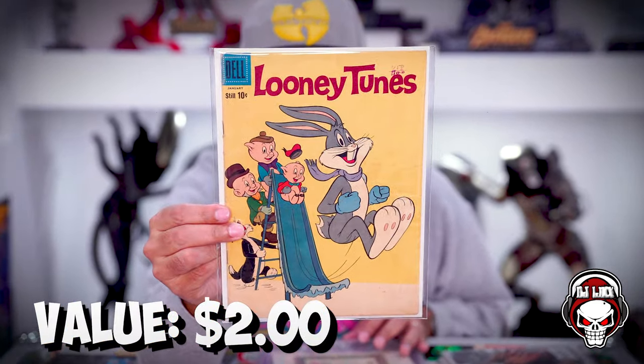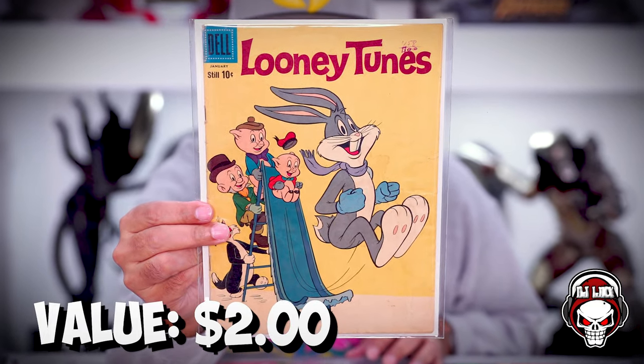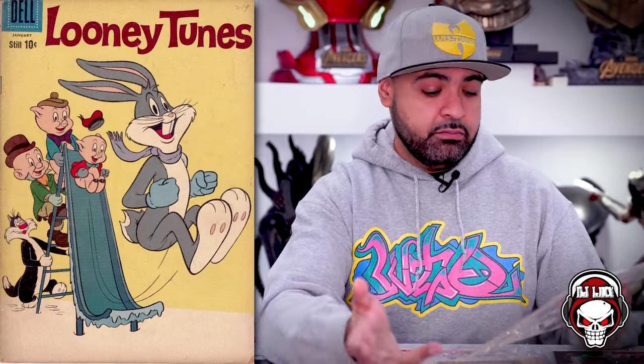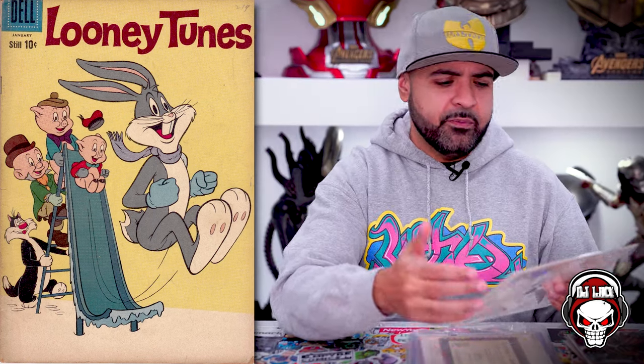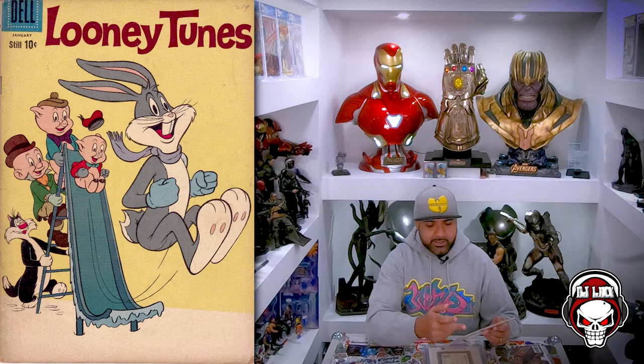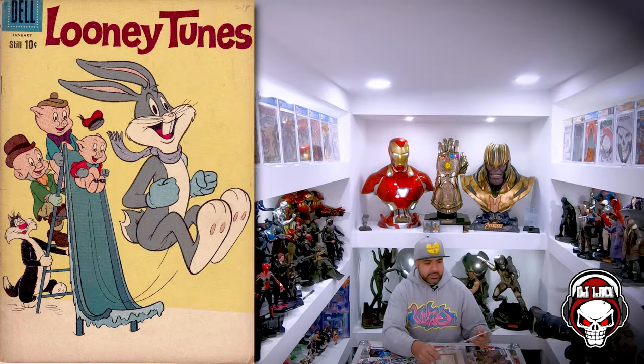Holy smokes — a Looney Tunes Dell! 10 cents. Still 10 cents. Decent condition — there's some staining and writing in the corner, but still a Looney Tunes Dell for 10 cents. This is a banger. The 60s? That's fantastic.